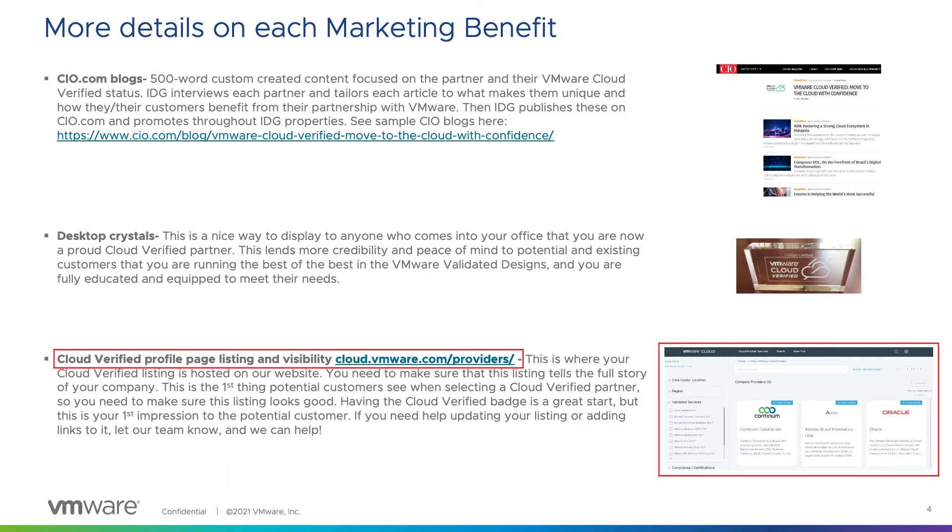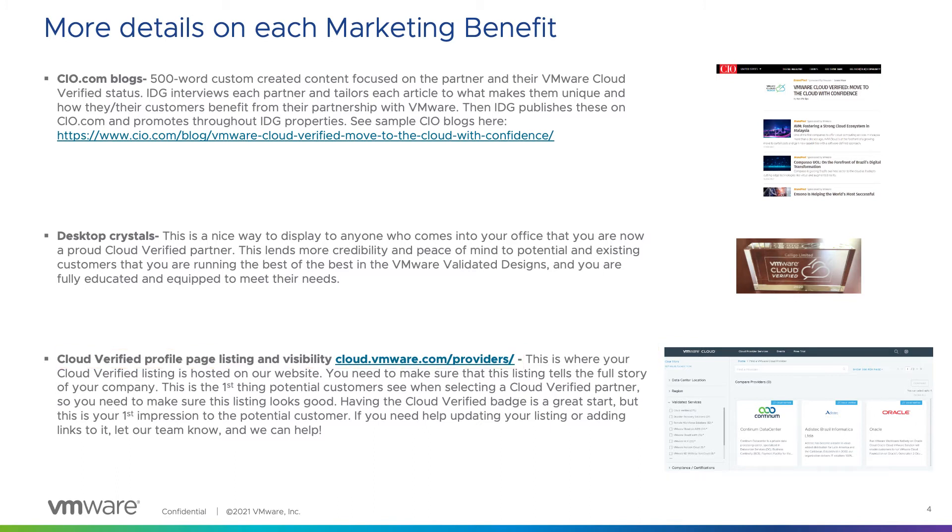You will also receive visibility on our VMware Cloud Verified website. This is where your company name and detailed information is listed on our Cloud Verified website. You will be given the chance to update your profile page, and you need to make sure that your listing tells a full story about your company and the services you provide. This is the first thing a potential customer sees when selecting a Cloud Verified partner, so you really need to make sure this listing showcases all of the great work that you do. If you have any questions on how to update your profile page, please let us know and our team can help you.